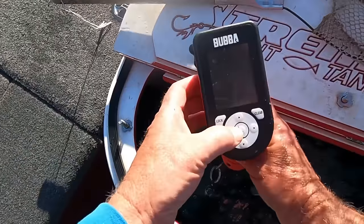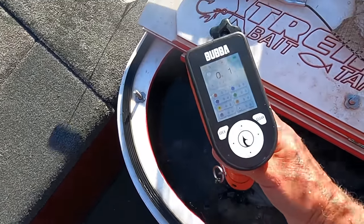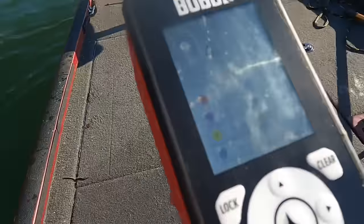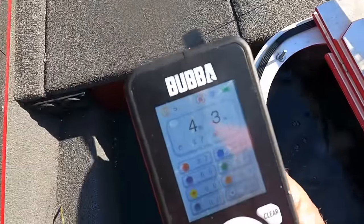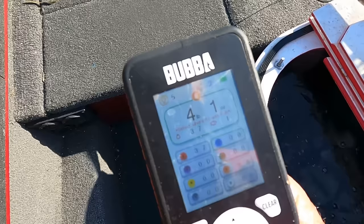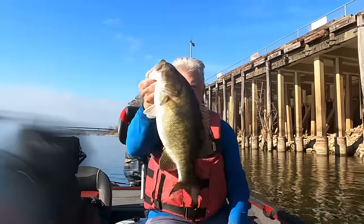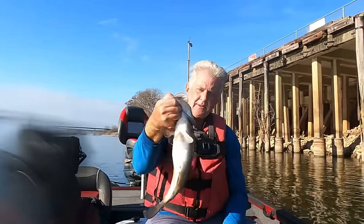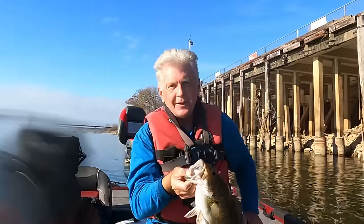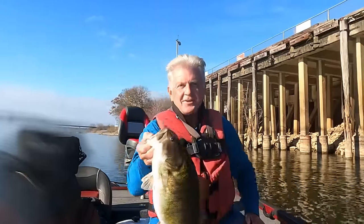Let's get these scales on — let's see what this pretty thing weighs. This fish here weighs four pounds, one ounce. That's a fine fish right there — about as pretty a fish as you'll see. Beautiful shape to it, a nice full-pound fish out here on the Tennessee River on Wheeler Lake. I'm fixing to turn this fish loose.